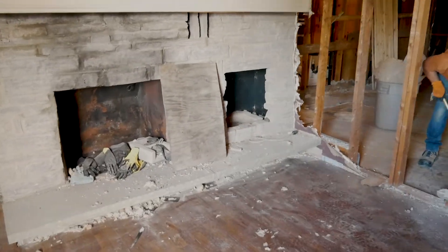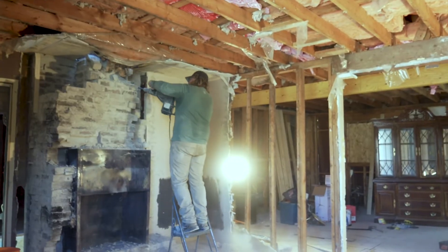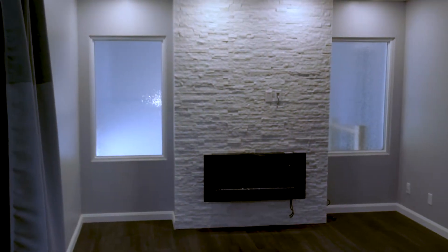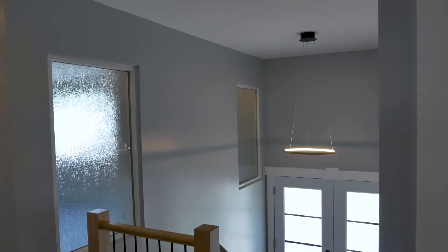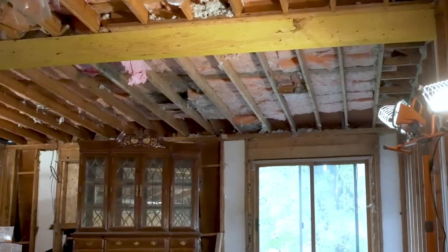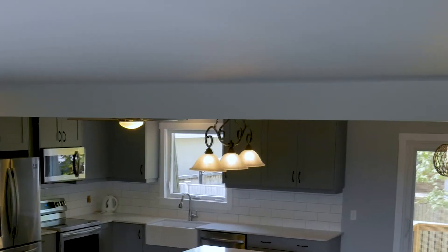We are going to take the fireplace out right down to the foundation, tune the chimney down, and put a gas insert fireplace in the middle. We're going to have glass panels on either side of the fireplace. In the kitchen and dining room, we put an LDL beam in place.